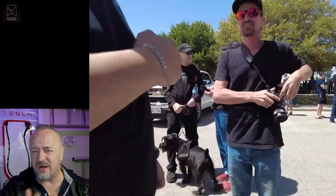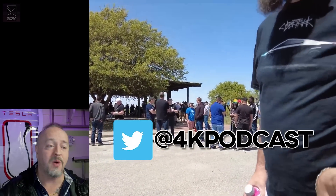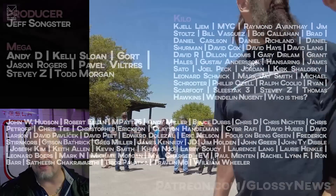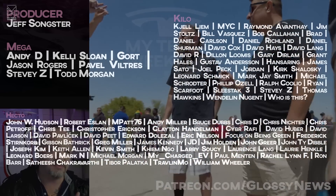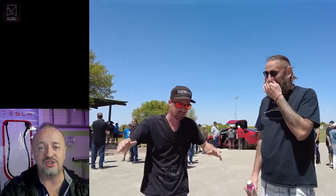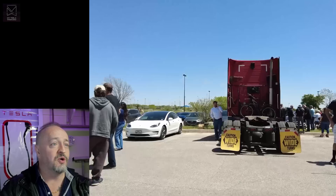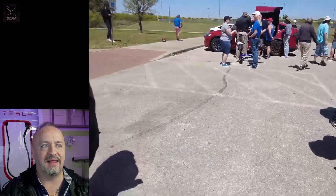And as always, mad thanks to my patrons who get early access, bonus content, an ad-free experience in many cases, and help keep the channel running. I literally can't do it without you guys, and I thank you all so much. And there we go — this took a week, but I got it done. Thank you.